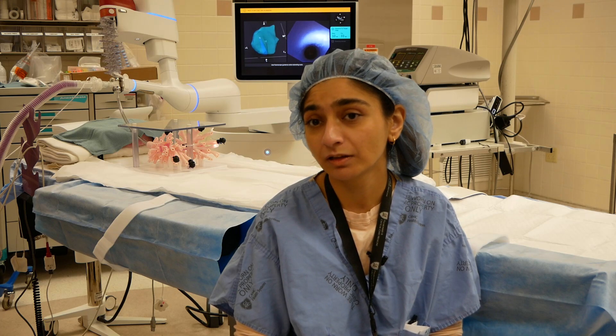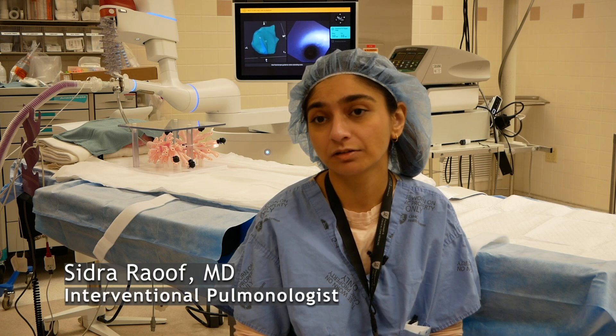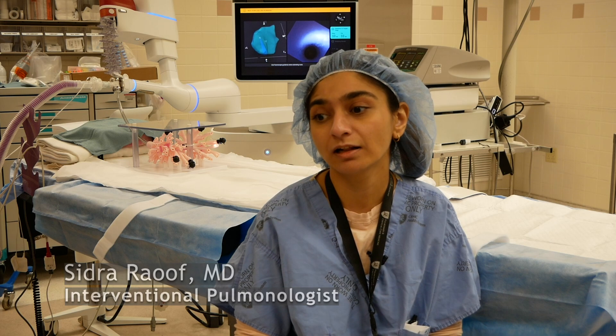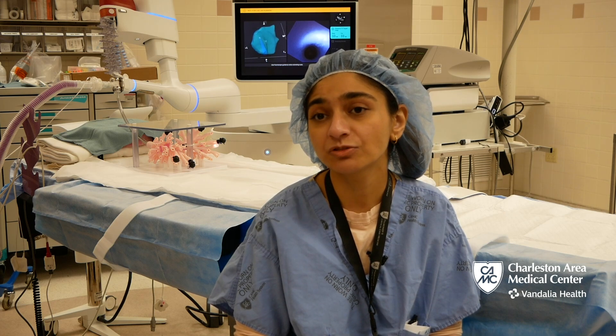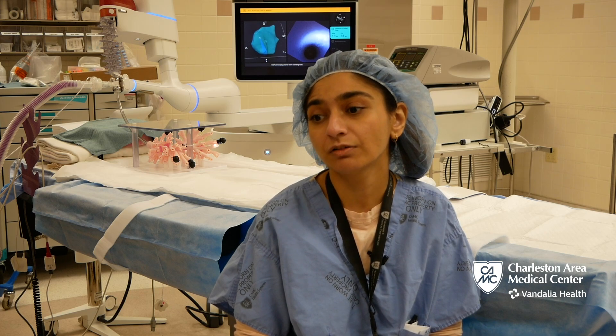Having the capability to diagnose what lung nodules are — diagnosing them early, at an early stage — helps improve the survival for the patient. It will be a game changer when it comes to lung cancer screening for our area.